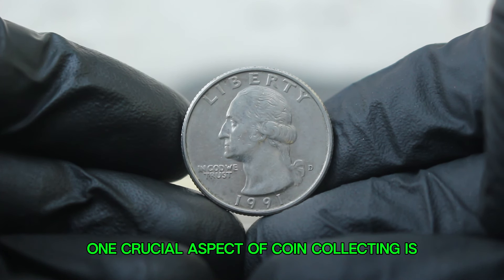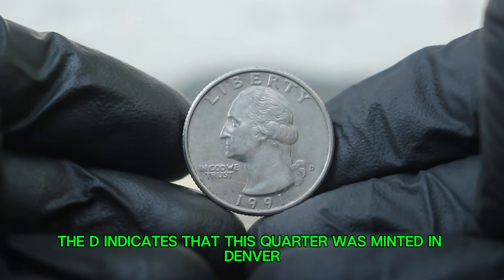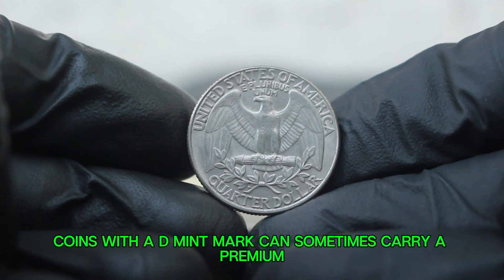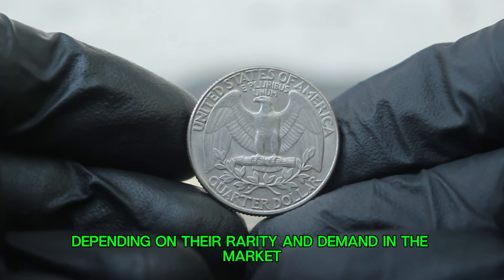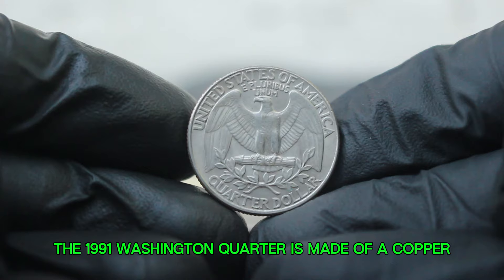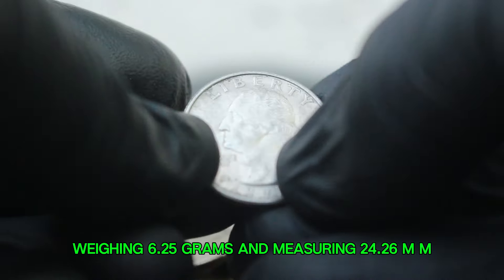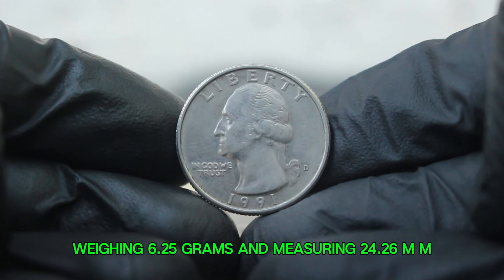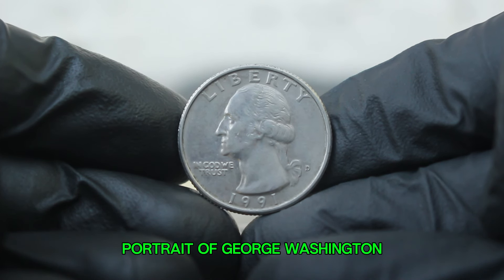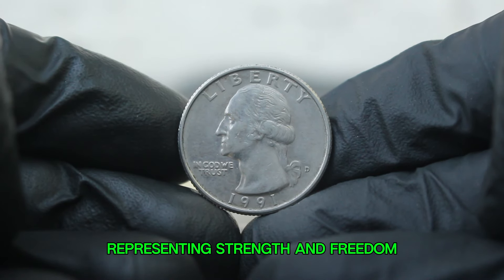One crucial aspect of coin collecting is understanding mint marks. The D indicates that this quarter was minted in Denver. Coins with a D mint mark can sometimes carry a premium, depending on their rarity and demand in the market. The 1991 Washington quarter weighs 6.25 grams and measures 24.26 mm in diameter. The obverse features a striking portrait of George Washington, while the reverse displays an eagle representing strength and freedom.